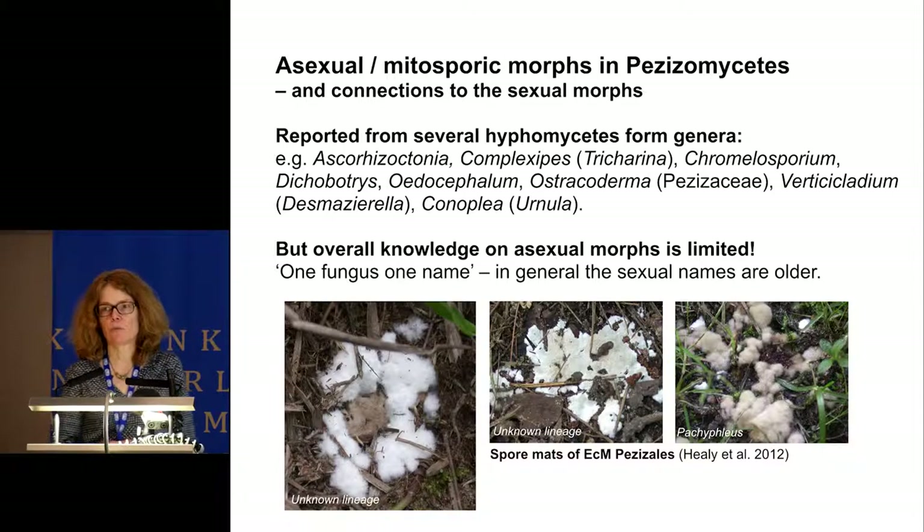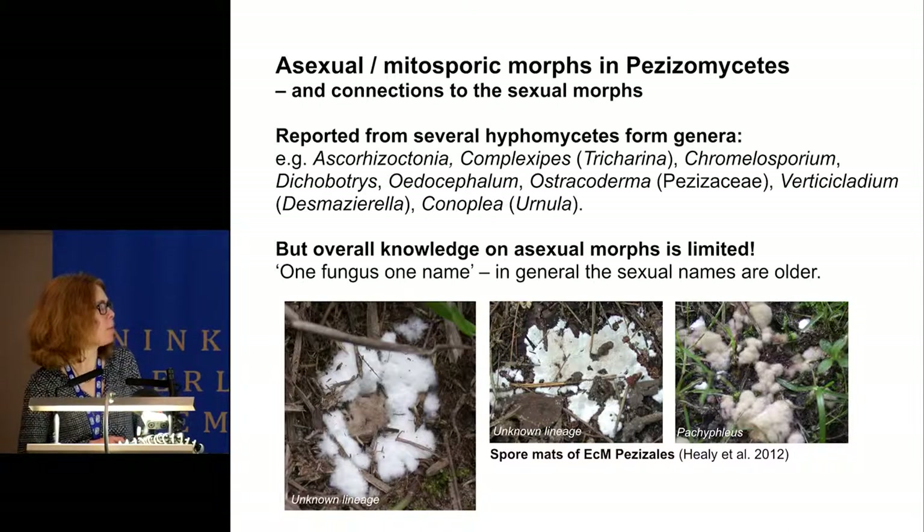Asexual morphs have been reported in the class and described in several form genera, but overall the knowledge about asexual morphs is very limited. In many species the spores do not germinate in culture, and most of the data I will show today are sequences derived from DNA extracted from apothecia. Tomorrow, Rosanne Healy will tell us more about her recent studies of spore mats of ectomycorrhizal Pezizales, those you see here in the photographs.